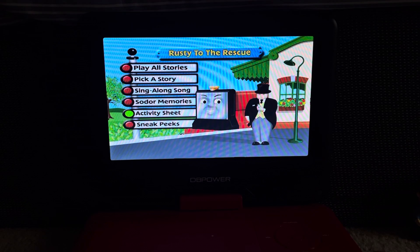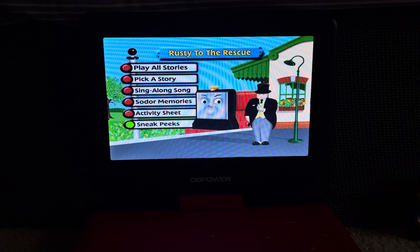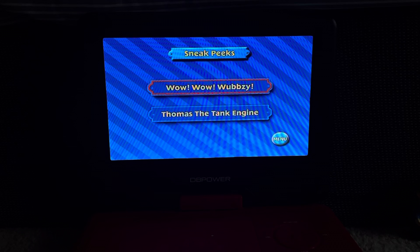Next is the Activity Sheet, which tells you about an activity — you'd probably print out an activity sheet. Then we have Sneak Peeks, which are for other shows.